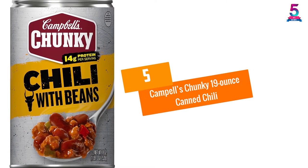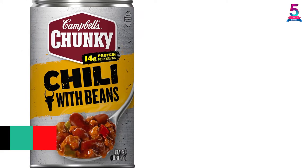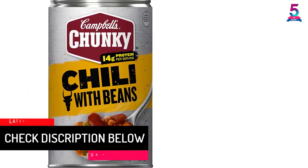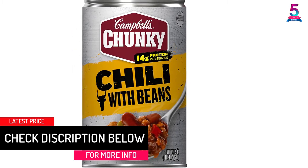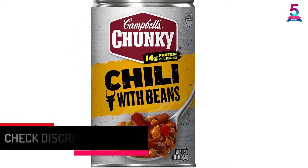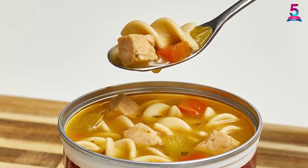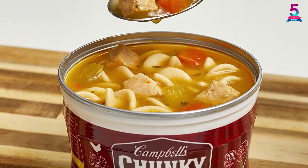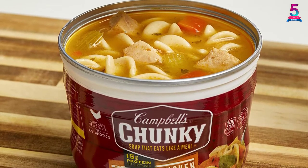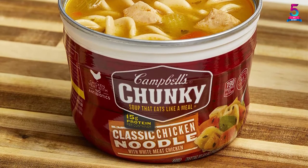At number 5, Campbell's Chunky 19-Ounce Canned Chili. If you're a fan of nachos, then I'm sure you will come to love the Campbell's Chunky Canned Chili, which is the perfect companion for virtually any type of nachos. With one can of this product, you will get a hearty serving of chili packed with beans, seasoned beef, pork, and peppers. Moreover, this canned chili boasts a thick and consistent texture, ensuring that you can enjoy a mouthful of this delicious treat with every bite.